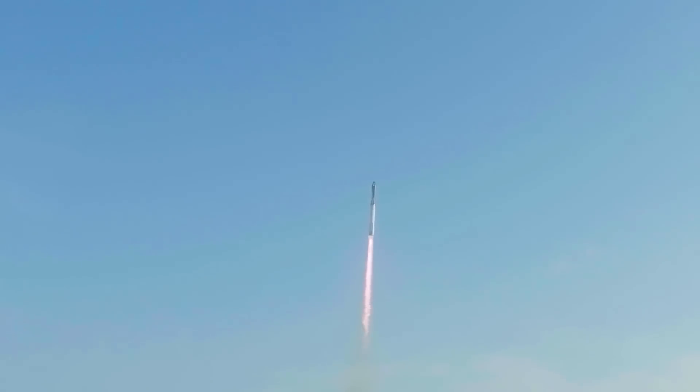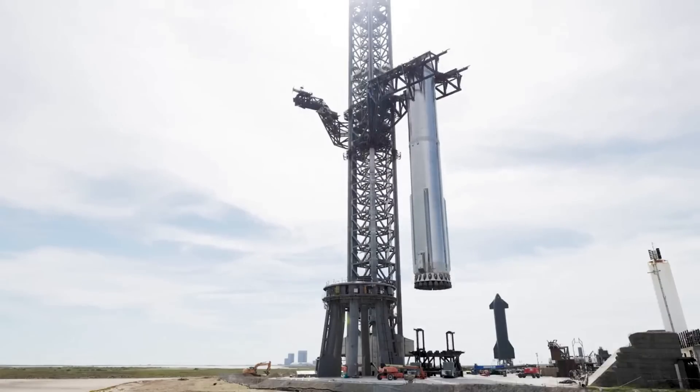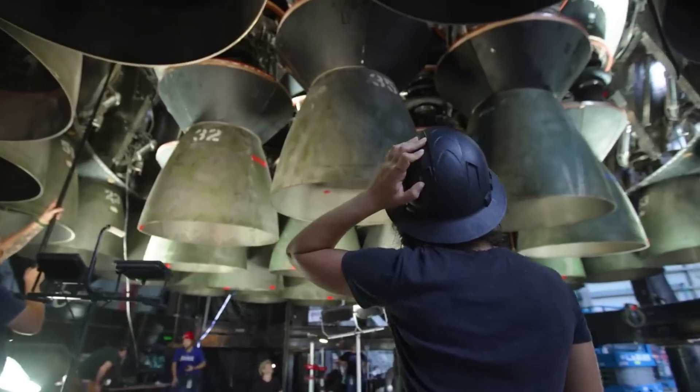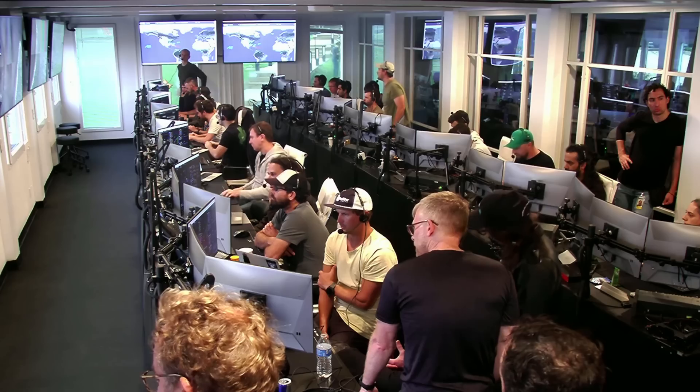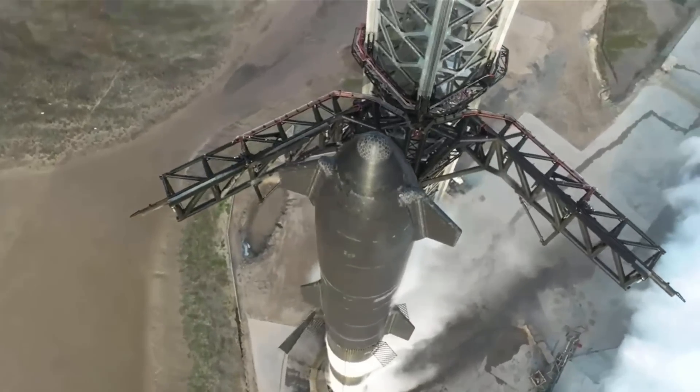There are a lot of very important differences between the Starship prototype we just saw lift off and the next booster expected to fly. In a recent interview, Elon talked about some of the improvements and why the next flight will be different — so much so that prior to Starship's first flight, SpaceX just wanted to get the rocket into the air no matter the result, so they could move on to the improved system.